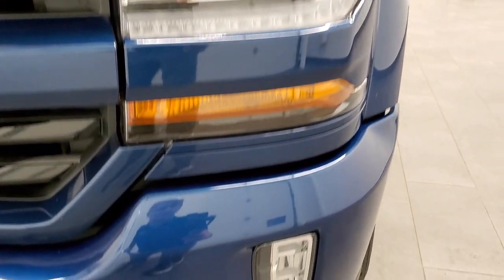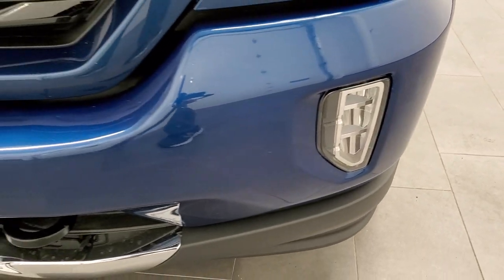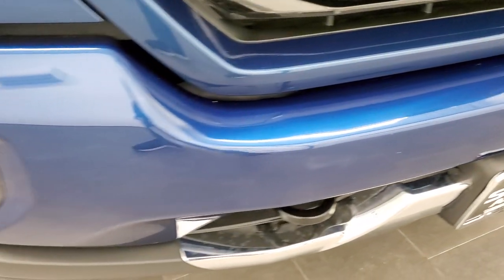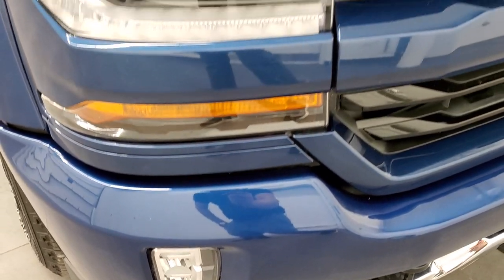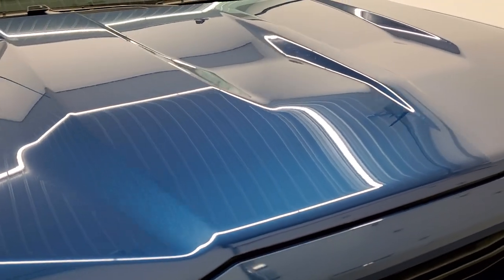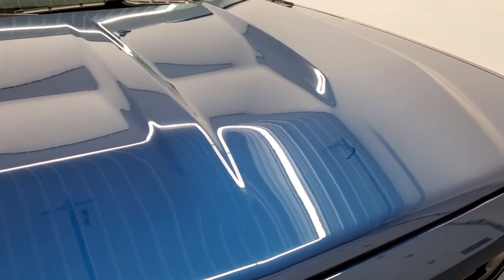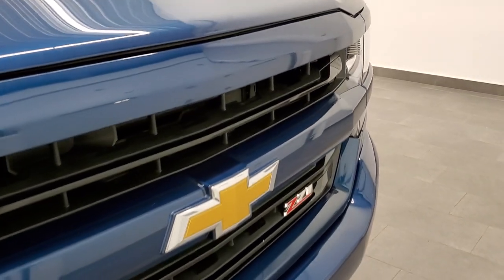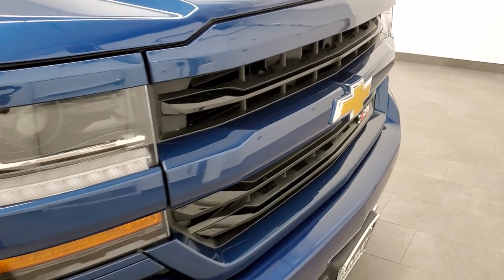It does come with the projector lamp headlamps, the LED running lights, and the LED fog lamps. The front bumper is painted and in nice shape — no major dents or dings on that. Headlight lenses are nice and clear, and the hood is in really nice clean condition with no dents or dings. You've got the color match grille and Z71 grille.